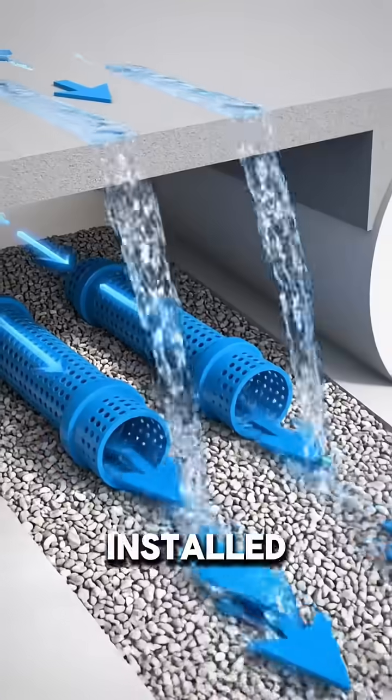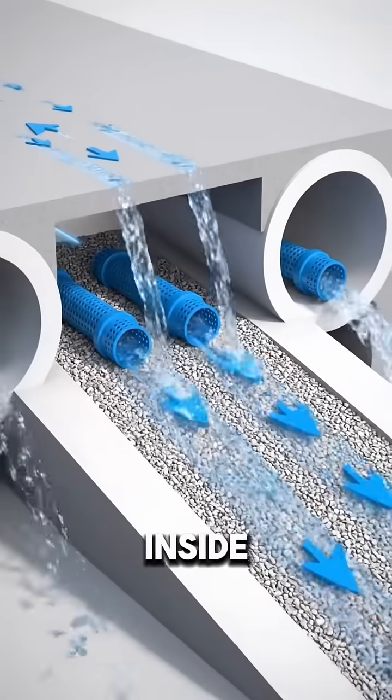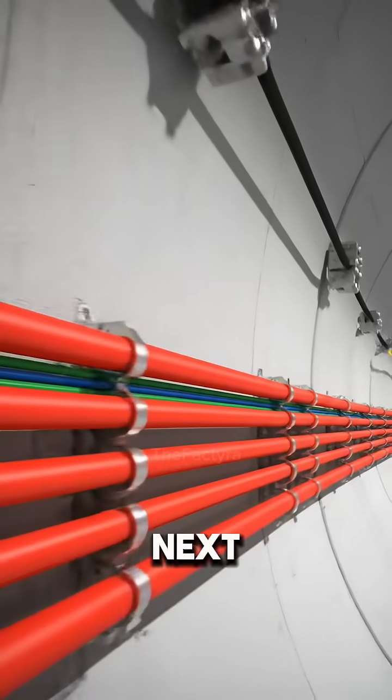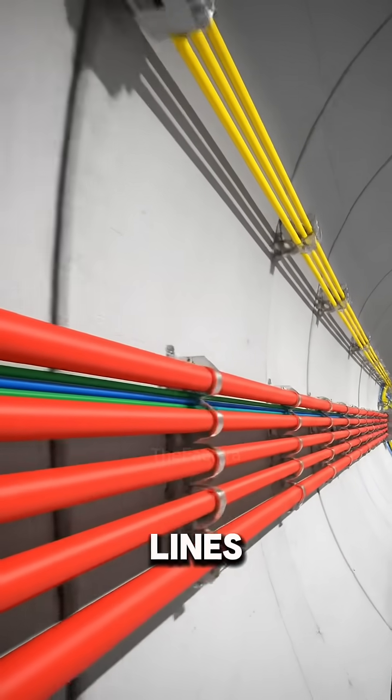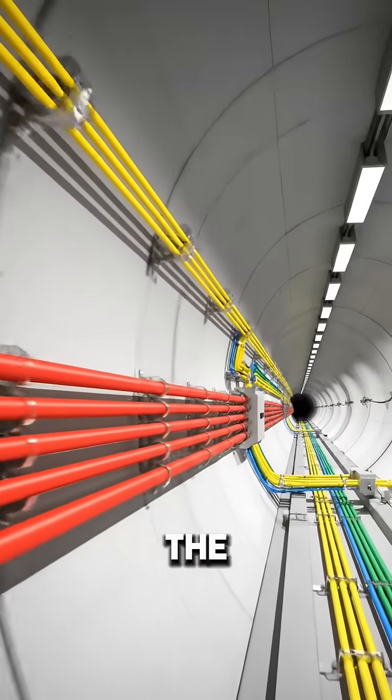A drainage system is installed under the floor. These pipes collect groundwater and prevent flooding inside the tunnel. Next, power cables and communication lines are added to support lighting, signals, and equipment inside the tunnel.